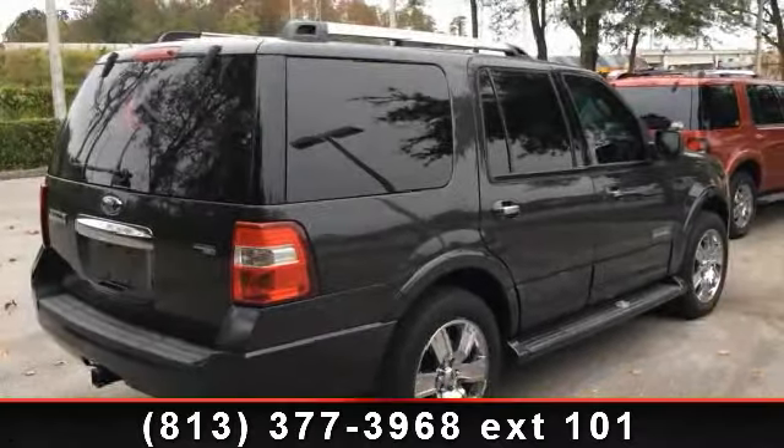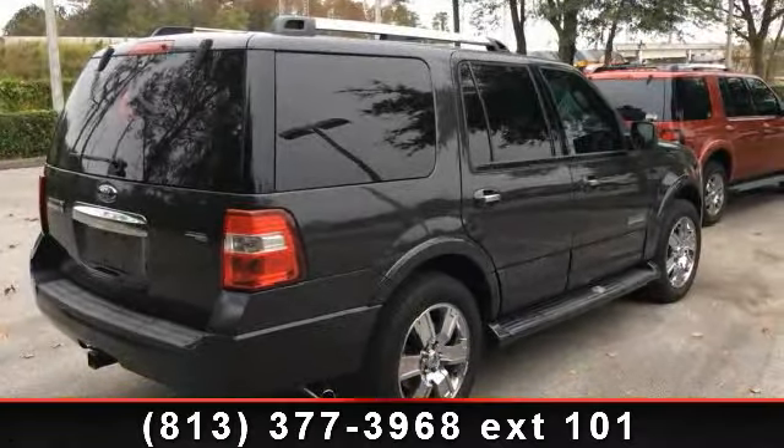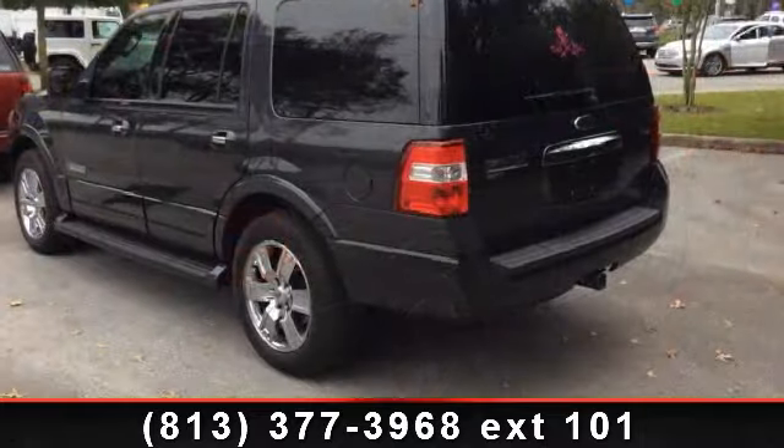Imagine yourself in this 2007 Ford Expedition Limited. This may be the set of wheels you've been looking for.